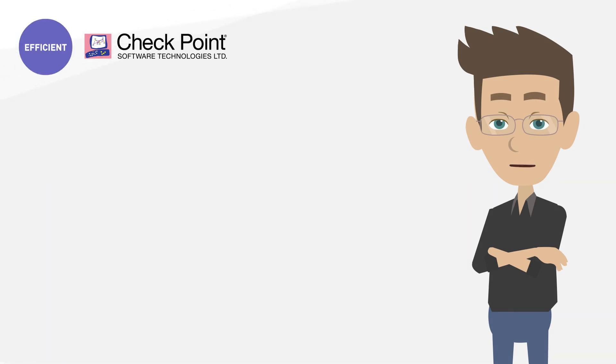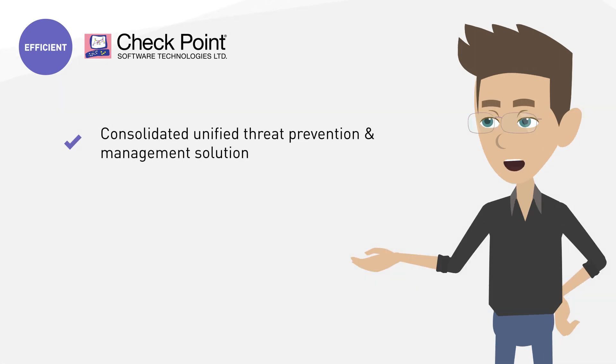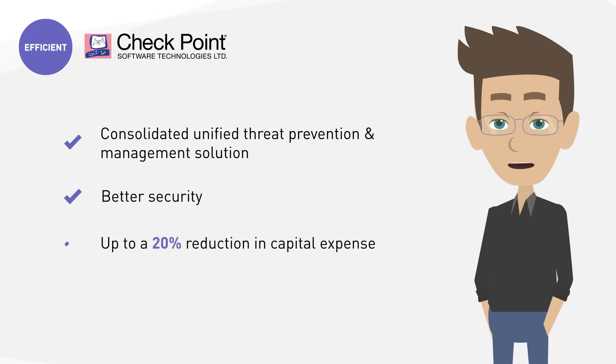The branch office security solution provides a consolidated, unified threat prevention and management solution across branch offices, data centers, cloud, and devices. By using a unified security platform instead of numerous point solutions, you get better security, up to a 20% reduction in capital expense, and a 40% reduction in security operations.